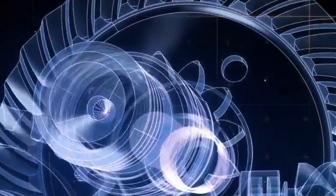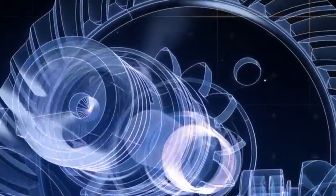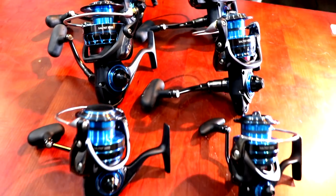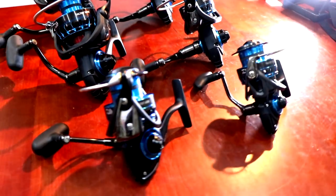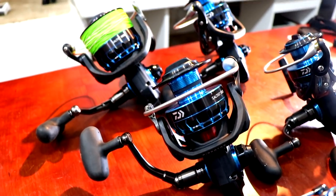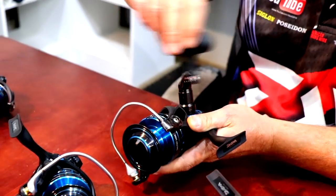We've also got the oversized Digi Gear system — the largest gear in the history of Daiwa reels. The benefit of having this oversized gear increases gear tooth contact points, providing smoother and extended gear life, as well as more powerful and increased torque. And there's the solid screw-in handle.